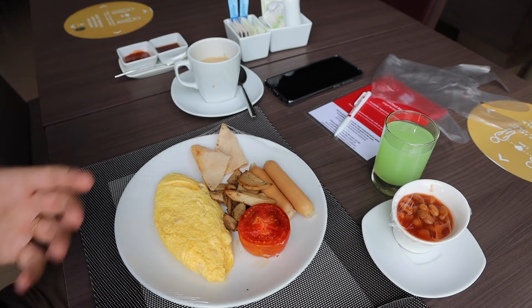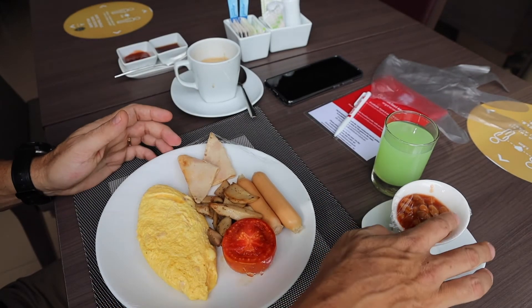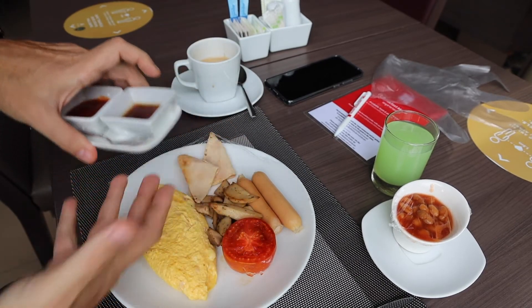Something I noticed is that the bread is wrapped — I haven't seen that at any other hotel yet. In fact, everything is wrapped except for the sauces — actually those are wrapped too. Breakfast is pretty good overall. My omelette was a bit watery and semi-raw, but apart from that everything else is really good.